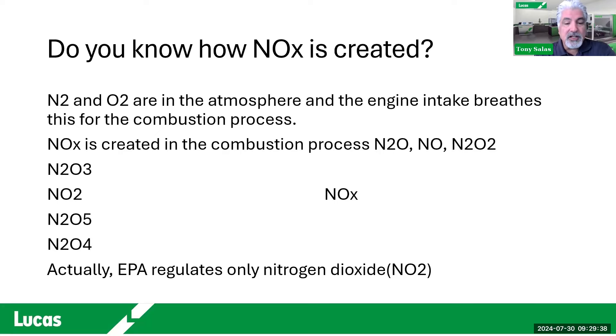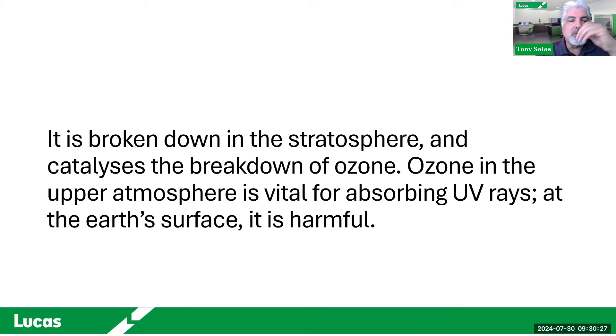A trivia question I ask in training: you see 'NOx' — what does the 'X' mean? There are many variables of oxides of nitrogen: N2O3, N2O5, N2O4, and so on. In reality, EPA only regulates nitrogen dioxide — NO2 — but there are many variations of NOx. Nitrogen and oxygen come into the intake — about 70% of the atmosphere is nitrogen, less than 18% is oxygen. When they go through combustion at over 2,500 degrees, we create NOx. The government is only trying to regulate NO2, nitrogen dioxide. NOx is harmful because it breaks down in the stratosphere and catalyzes the breakdown of the ozone layer, which protects Earth from UV rays.